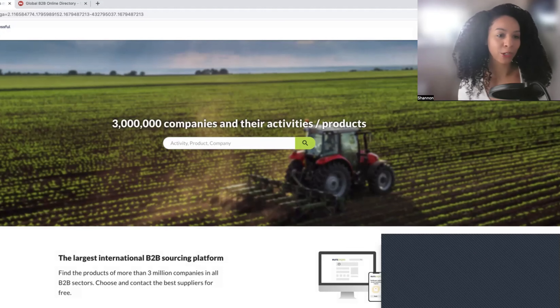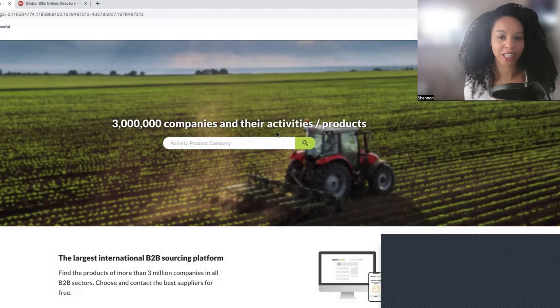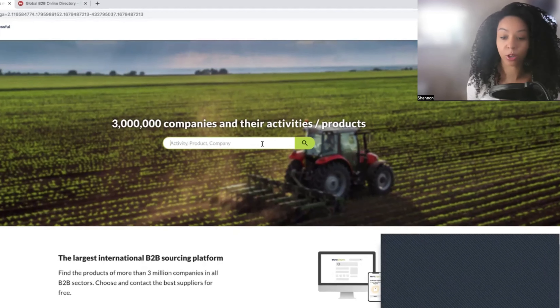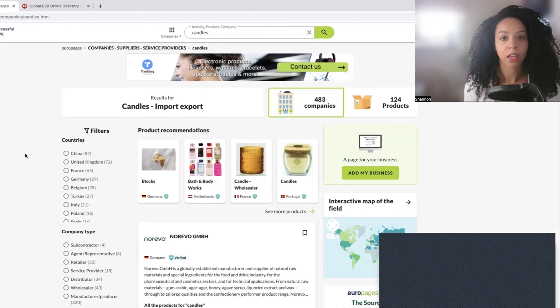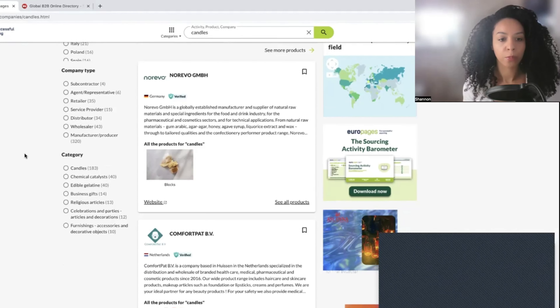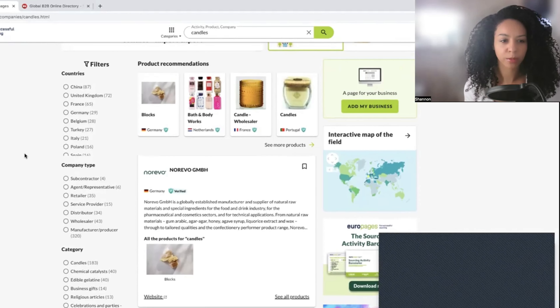The first new gem I have for you is EuroPages. I always like to use a candle business as an example — maybe I secretly want to start a candle business. So I'm going to search for candles and see what comes up. We have a search result that's kind of similar to Alibaba.com — it looks the same, but here we have more manufacturers, it seems like more from Europe. Let's click for the United Kingdom and see what comes up.